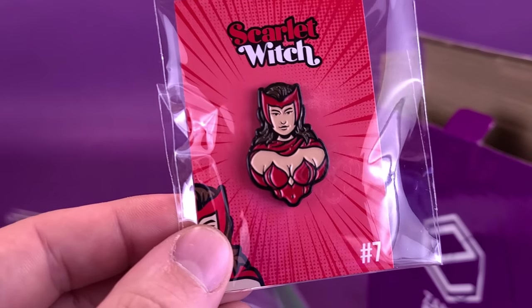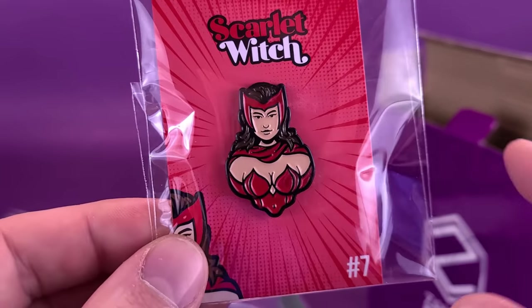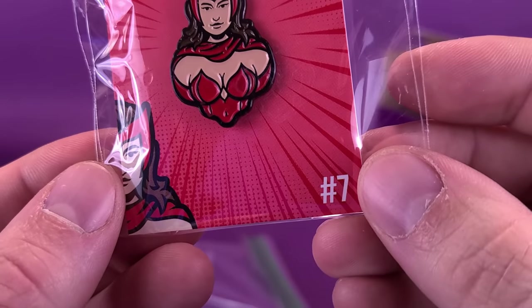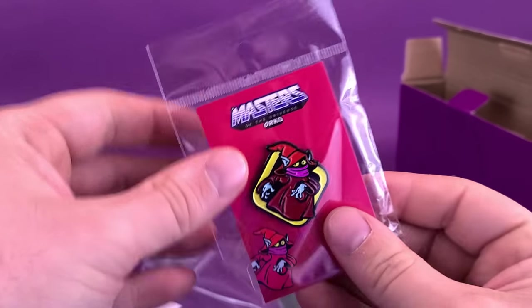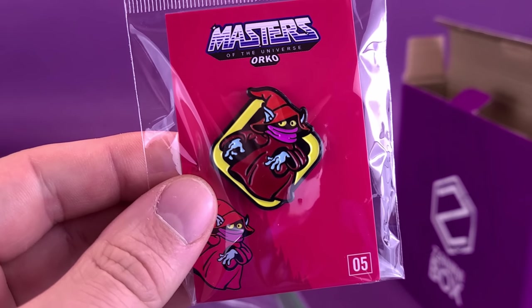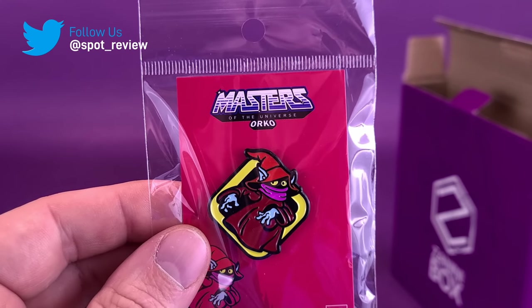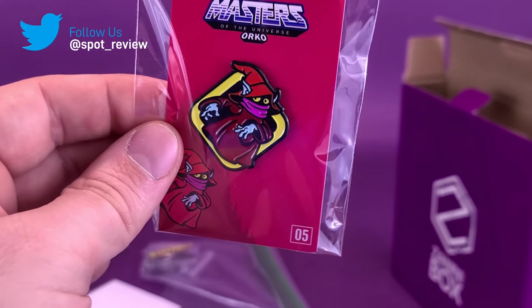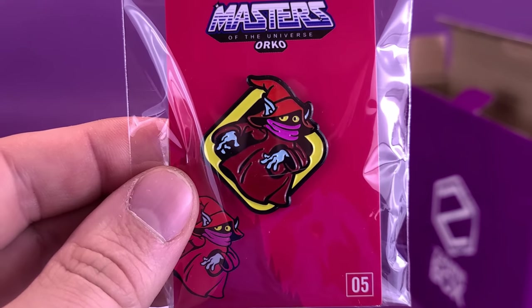Pulling out the next pin — look at this — Scarlet Witch. It's just the top bust area of Scarlet Witch in her classic costume. It's also listed as number 7. And there's just one more: we've got Masters of the Universe Orko. It's almost as if Orko made a spill in Castle Grayskull and everybody's asking who spilt the soda all over the floor and didn't clean it up. Orko's just sort of leaving Castle Grayskull. But how can you beat Orko as a pin? That's awesome. So those are the pins.